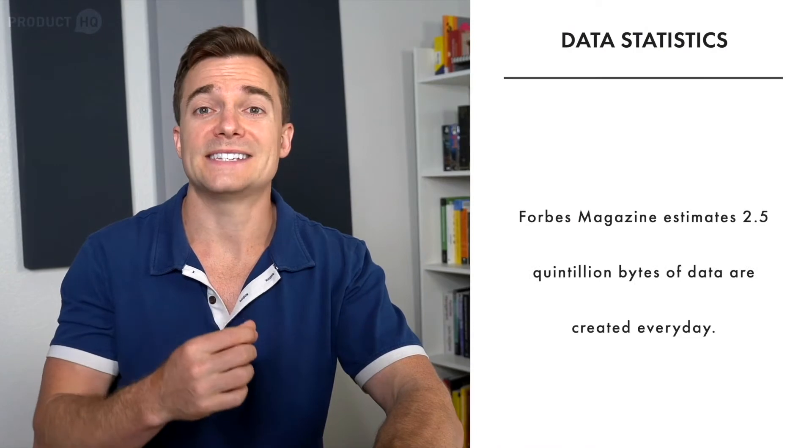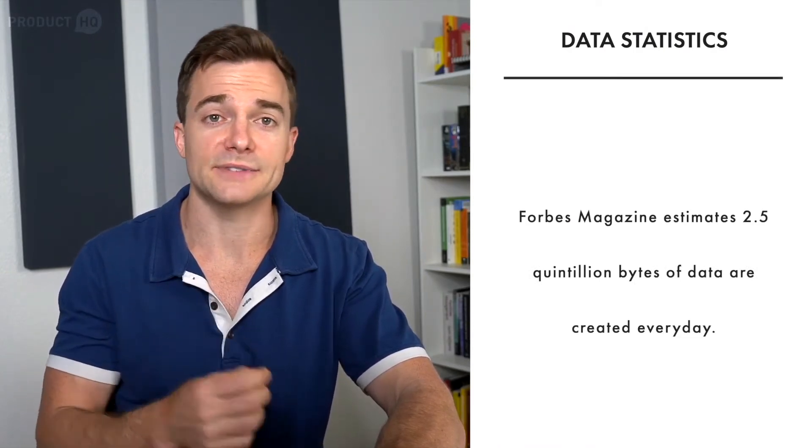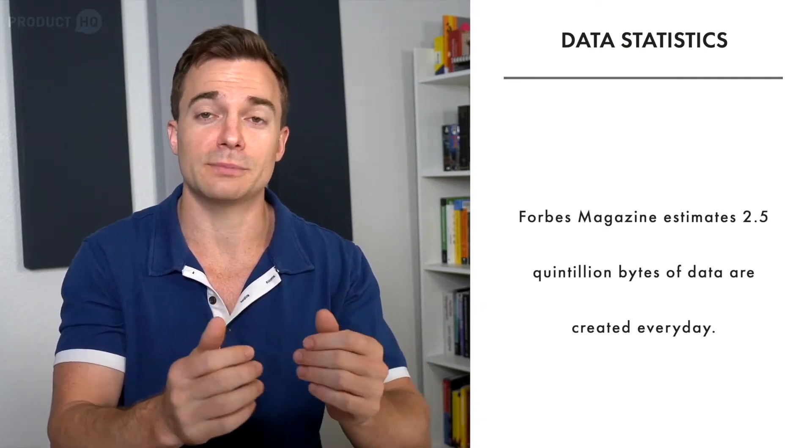Forbes magazine says internet users create 2.5 quintillion bytes of data every day. Datapro.net puts this into context, saying this is equal to every ant on earth multiplied by a hundred. So someone needs to make sense of all this data and turn it into usable information — and this person is a data scientist.